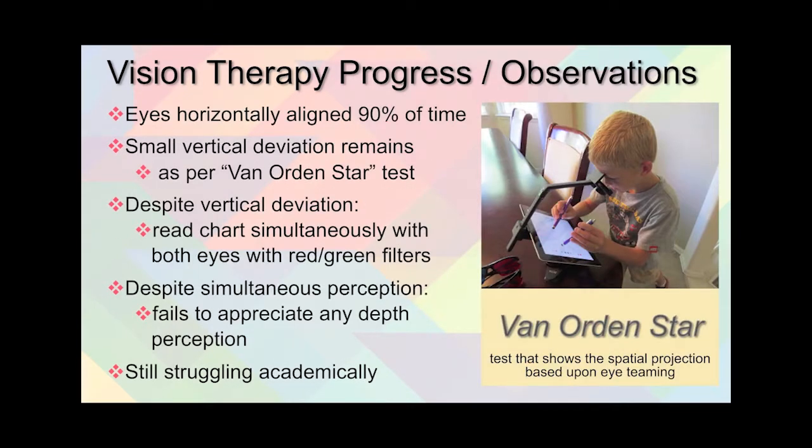The vision therapy program did show progress. Her two eyes were now horizontally aligned about 90% of the time, with a small residual vertical deviation, as demonstrated by the Van Orden Star test shown on the right. Despite the vertical deviation, she was able to read the chart simultaneously with both eyes when a red and green filter was placed over her glasses. However, she failed to appreciate any depth perception and was still struggling academically even with this progress.